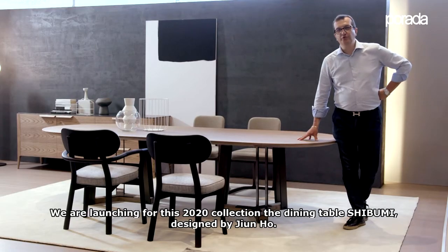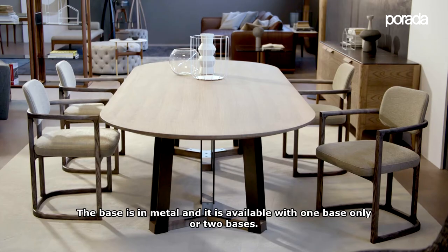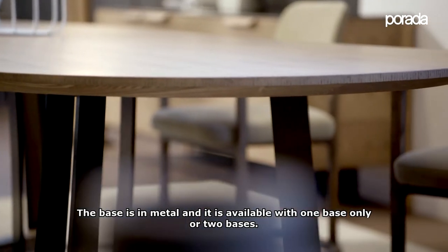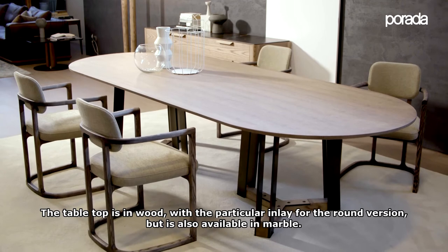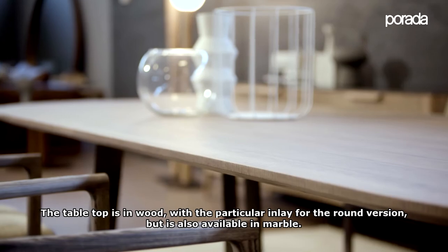We are launching for the 2020 collection the dining table Shibumi, designed by Joino. The base is in metal and is available with one base or two bases. The table top is in wood with a particular inlay for the round version, and it is also available in marble.